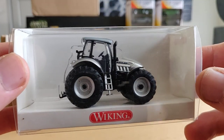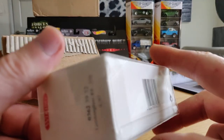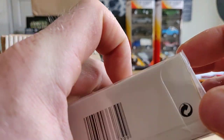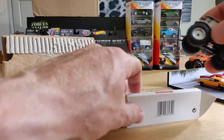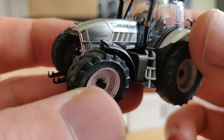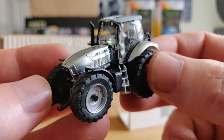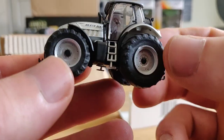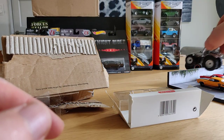Let's start with something I really like - this beautiful Lamborghini Viking tractor. There should be a way to open it up - yes, there it is. You can see it's a Lamborghini, so that means it's cool. It's a very nice tractor, 1:87 scale. There's already some sand on the tires because I made some really nice pictures for my Instagram - don't forget to follow me.